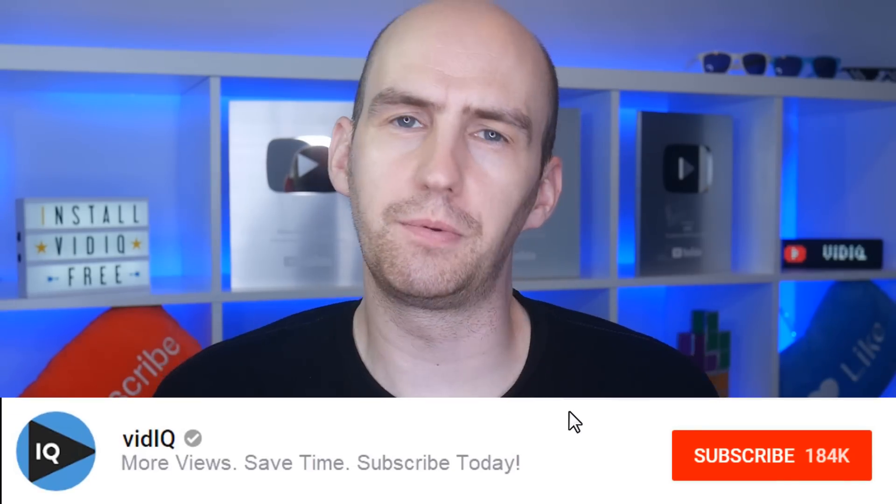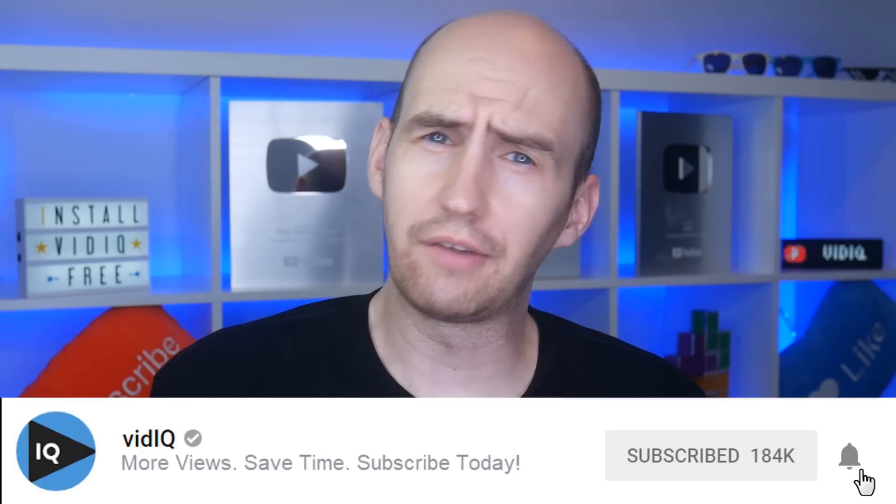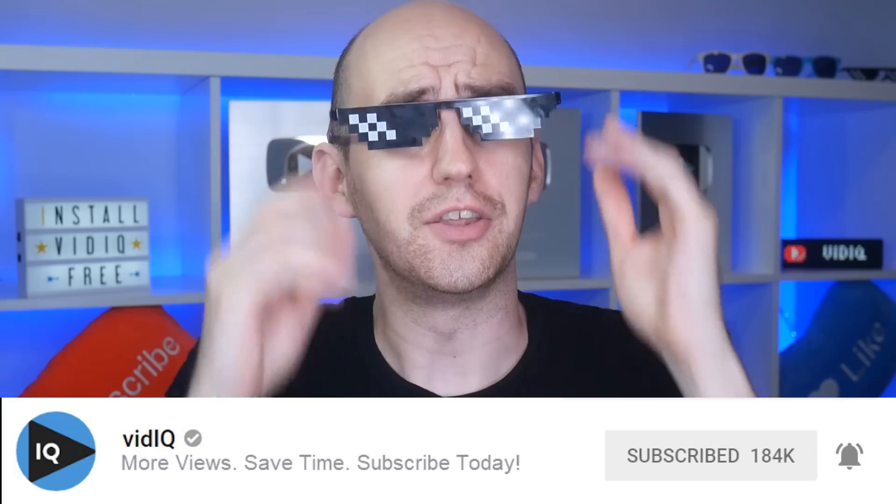All right then, YouTube hashtags — you can see them just below this video right now. But are they a legitimate way to grow your channel, or are they just a little bit of YouTube eye candy? Let's do this.